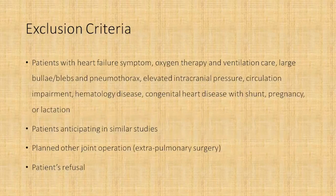The exclusion criteria included patients who were having heart failure symptoms, those with large bullae or blebs, pneumothorax, pregnant or lactating patients, patients anticipated to be included in similar studies elsewhere, those having a joint operation such as extra-pulmonary surgery, or refusal of consent.